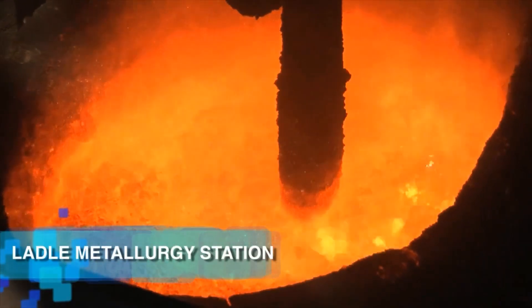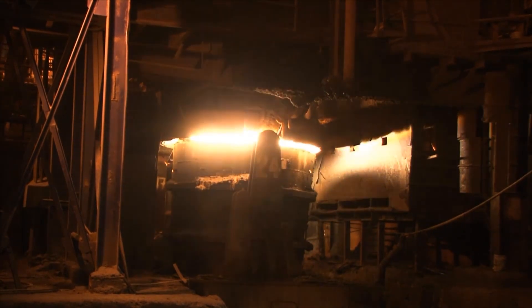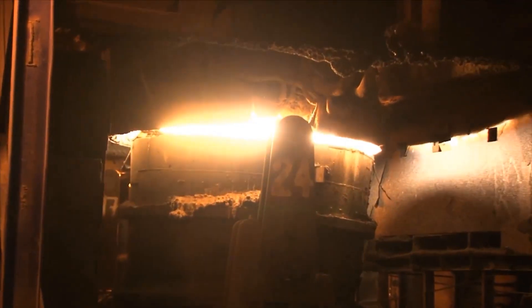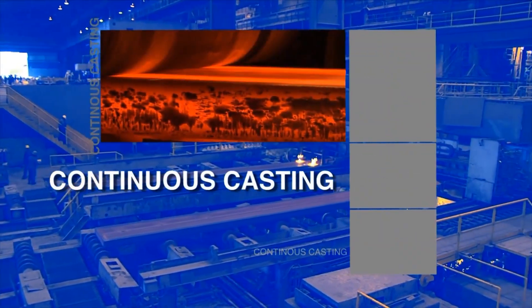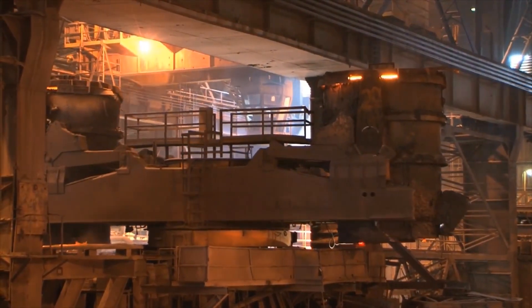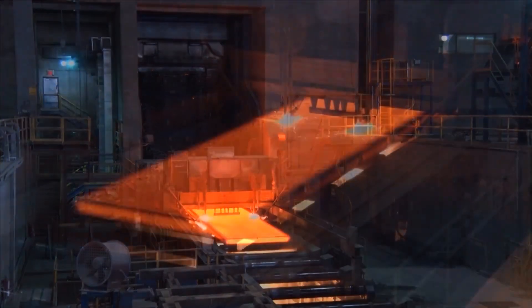In EAF steelmaking, scrap metal, iron briquettes, or liquid pig iron are loaded into the furnace using baskets and gutters. Three graphite electrodes apply 140 megavolts of electric energy to melt the load, producing steel. The liquid steel undergoes secondary treatment in ladle metallurgy or chemical reheating to meet specific client requirements. Additionally, the liquid steel can be processed in a degassing station to reduce hydrogen and carbon content.